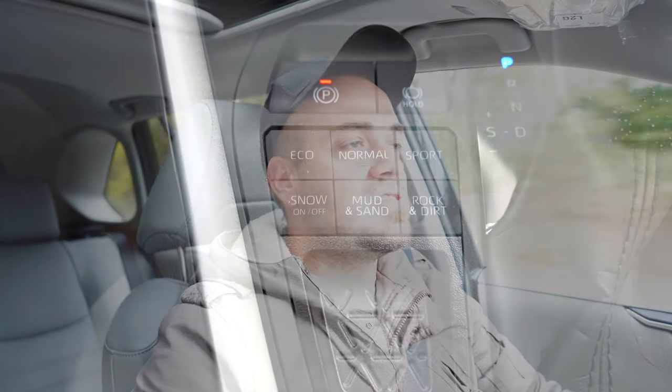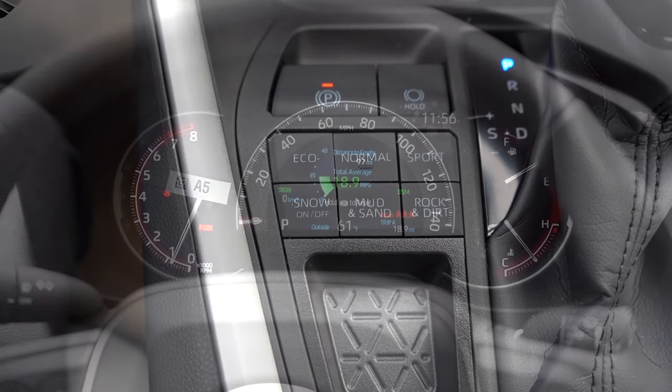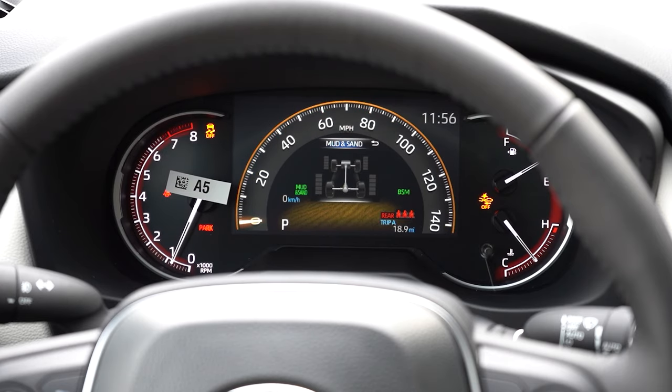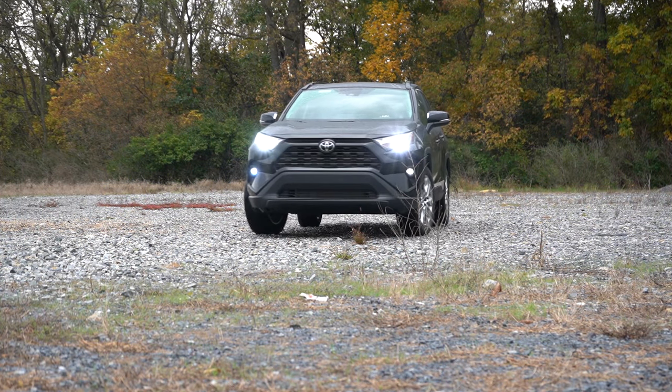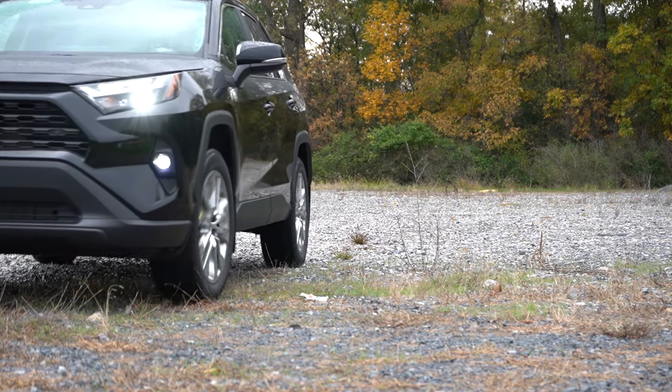Before any acceleration testing, worth mentioning the drive modes. There are several buttons located just to the left of the shifter. On-road modes include Eco, Normal, and Sport. Off-road modes include Snow, Mud, Sand, Rock, and Dirt. These adjust shift points, throttle response, steering sensitivity, and all-wheel drive engagement.